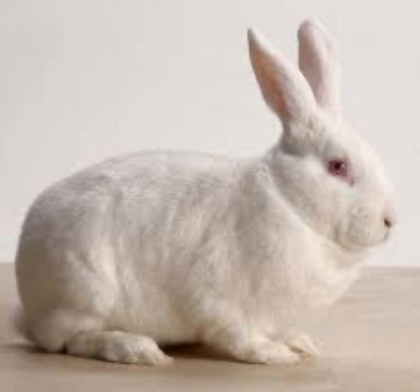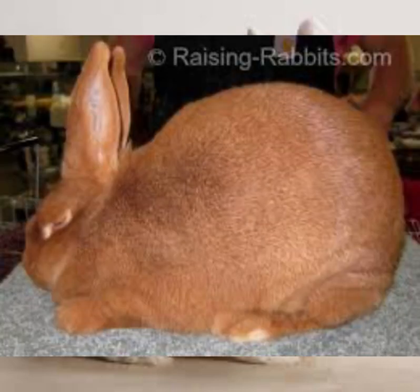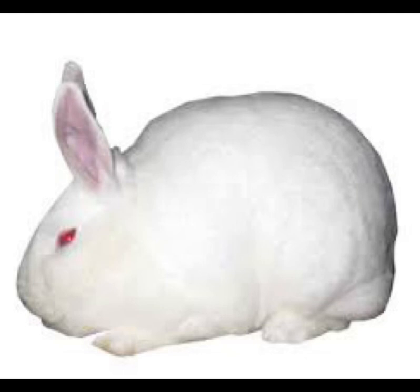The breed on the screen is the New Zealand White rabbit. New Zealand rabbits come in different kinds — there is the New Zealand White, the New Zealand Red, and the New Zealand Black. What we are specifically talking about here is the New Zealand White rabbit, which is a large rabbit with an average weight of four to five kg.